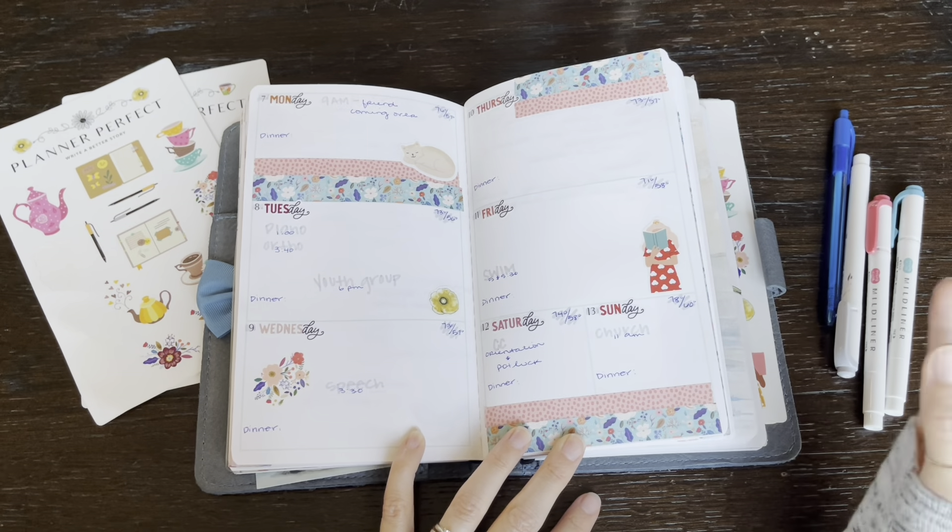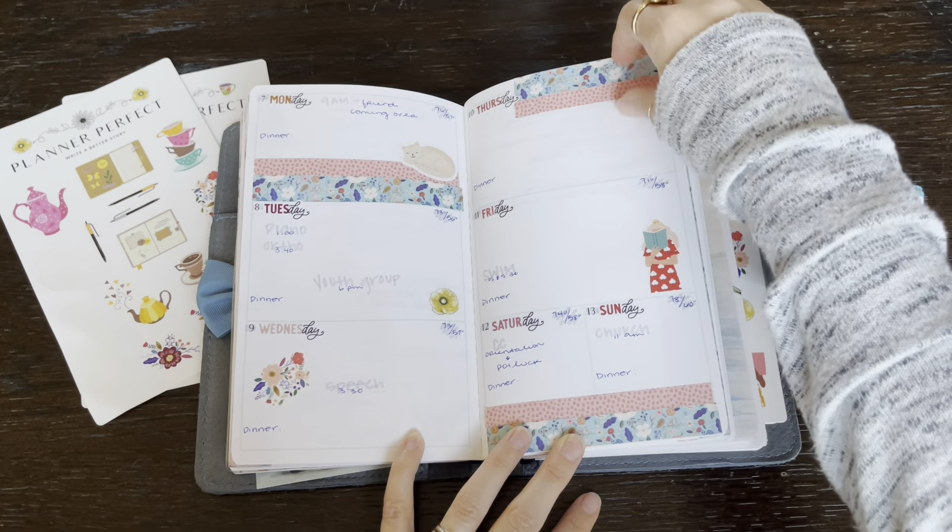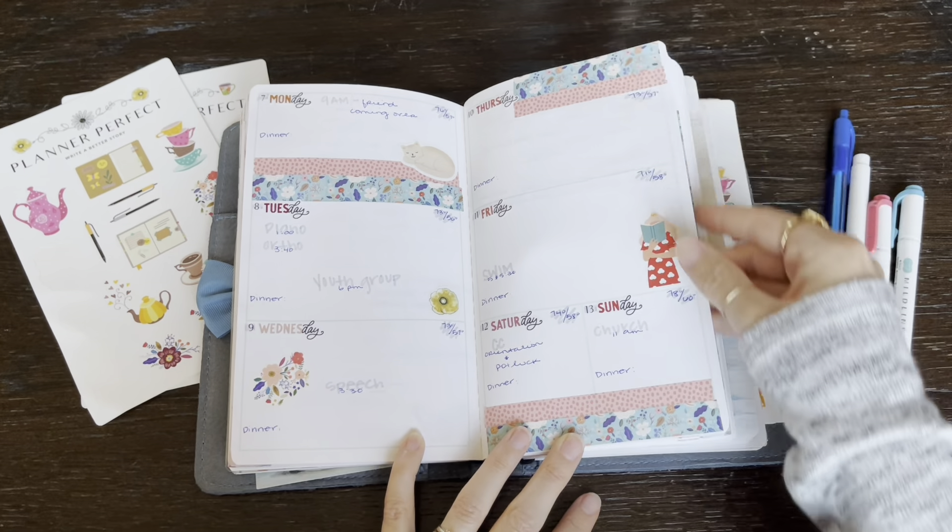Hello everyone and welcome to today's video. It is Sunday afternoon and I just sat down to plan out my week and I wanted you guys to follow along.